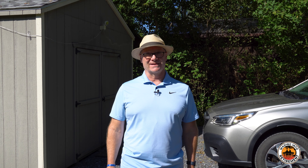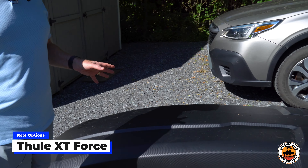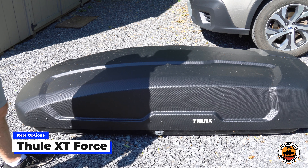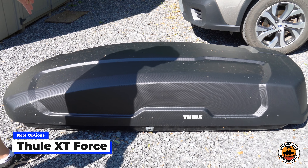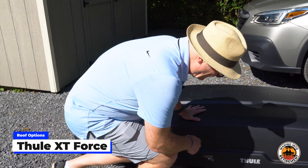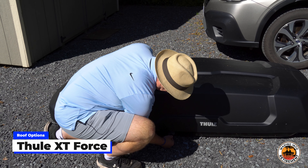Extra large. I did have to look back and forth at different sizes based on my car. So this is the Thule Force XT. We've had it sitting outside for a little bit so there's a little bit of dust and dirt on it, but it's brand new and it's never been used.